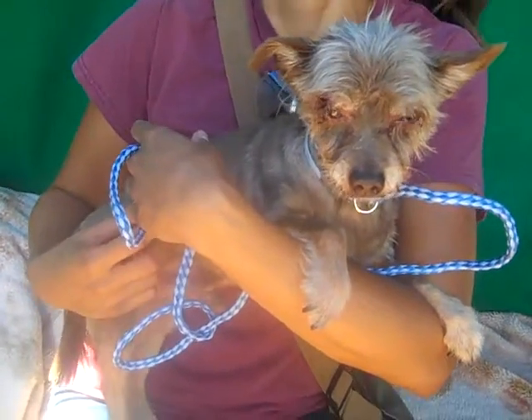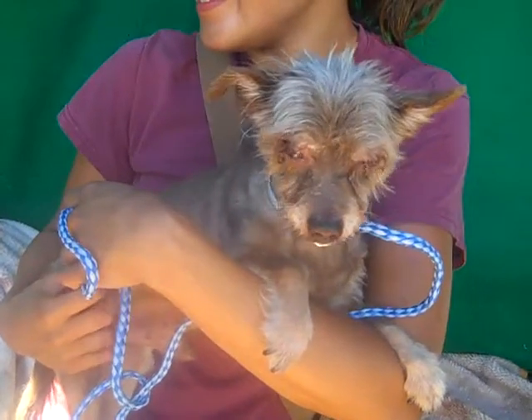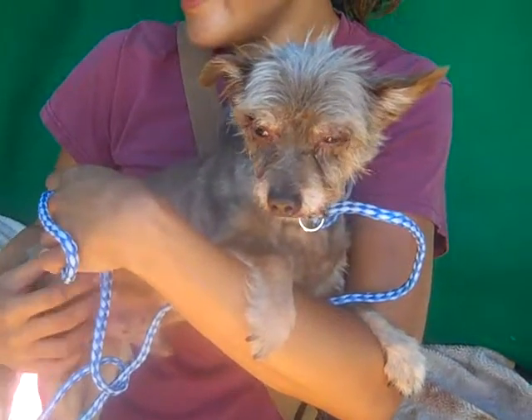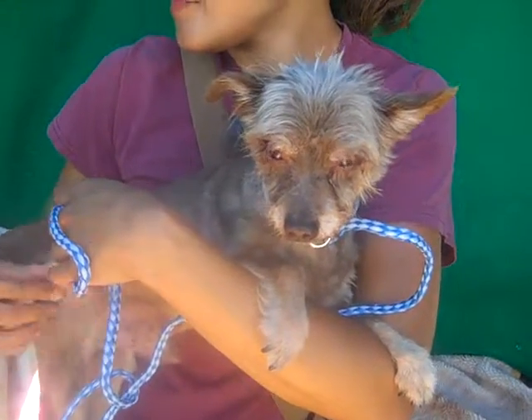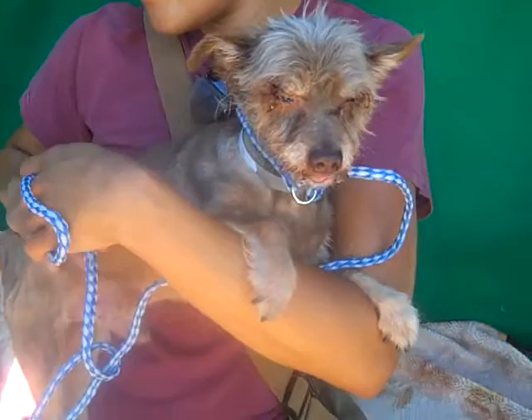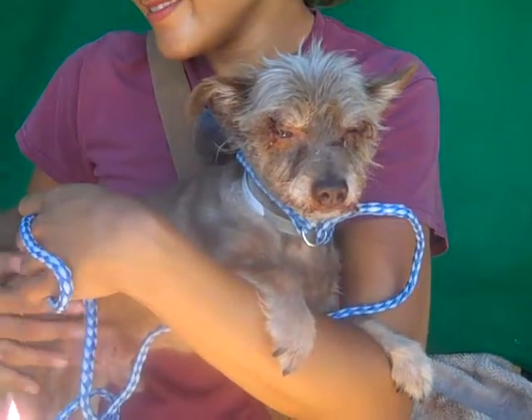Meet little Rocco, and his impound number is A4963596. He's about a 7-pound, 7-year-old Border and Yorkshire Terrier mix. And he's just adorable — just a perfect size for a lap dog.